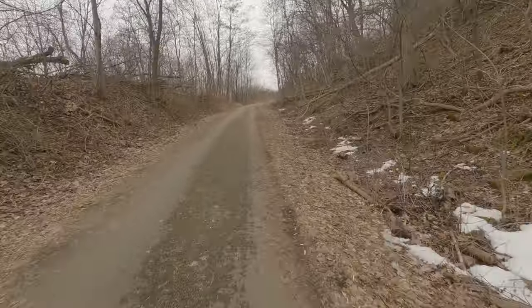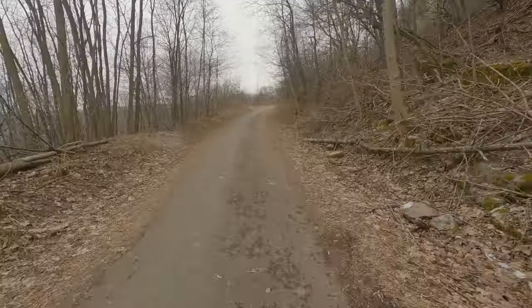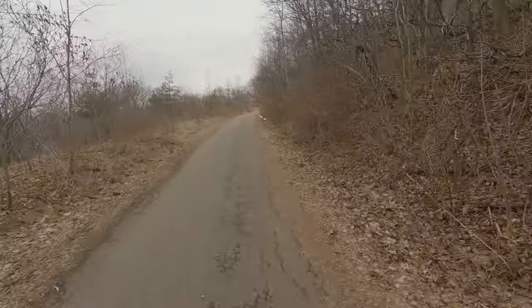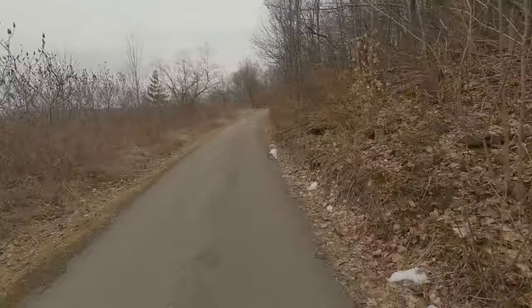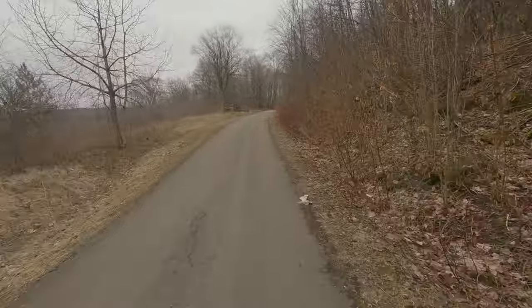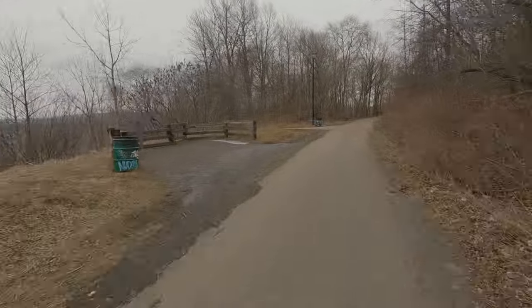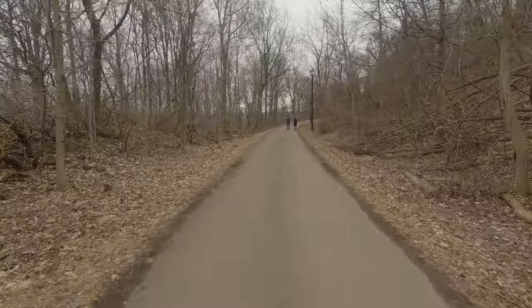You're going to start hearing me mention stairs a lot, because up ahead we have plenty of pedestrian stairs. As a pedestrian, this is a great section where you can go up and down the escarpment and do loops. Off to the left we have the Kenilworth Stairs, which brings you down to Kimberley Drive in the Rosedale neighborhood.